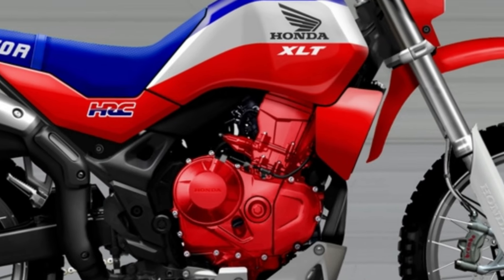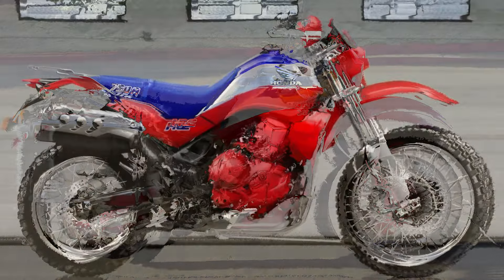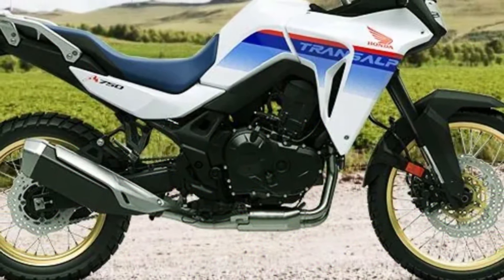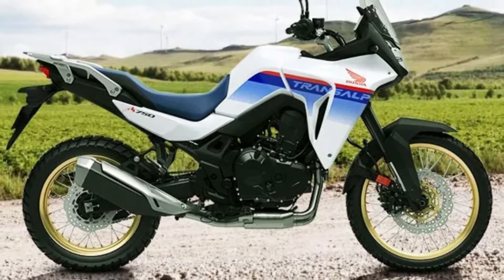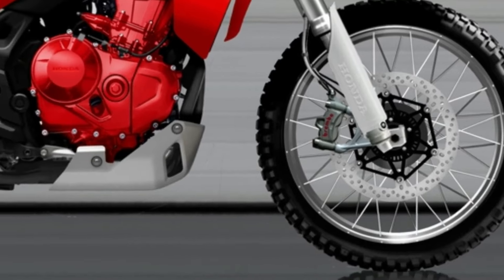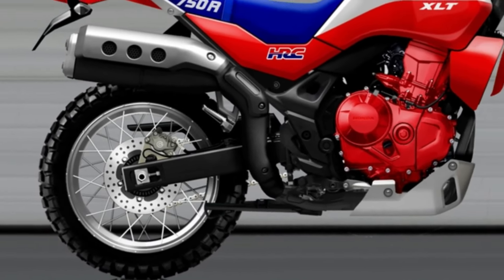The XLT 750R would adopt the stylistic features of its typically 80s ancestor, integrated with sophisticated current technology and excellent quality components. It would be powered by the same engine as the Honda Transalp 750 — a 755cc parallel twin engine that is fast-revving with a lot of top-end power. It would also be equipped with a 21-inch front and 18-inch rear wheel, with low weight delivering high performance while still being fun and easy to ride.